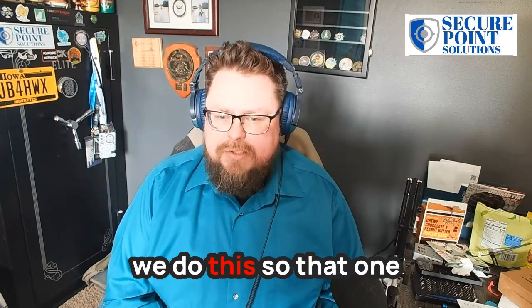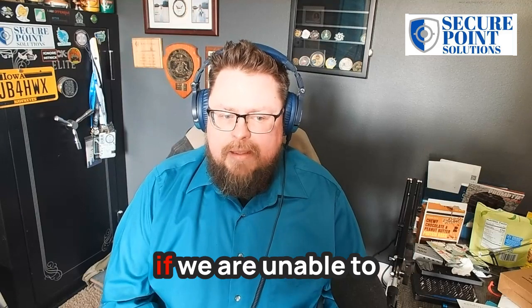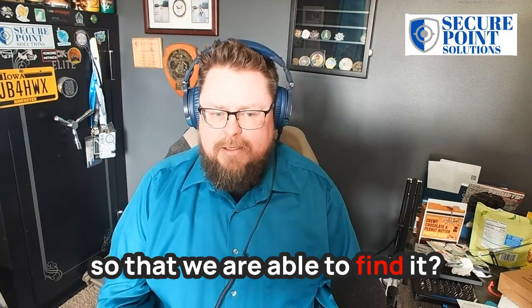We do this so that, one, we can determine if we can detect that kind of attack, and two, if we are unable to detect it, how do we then create detections so that we are able to find it?